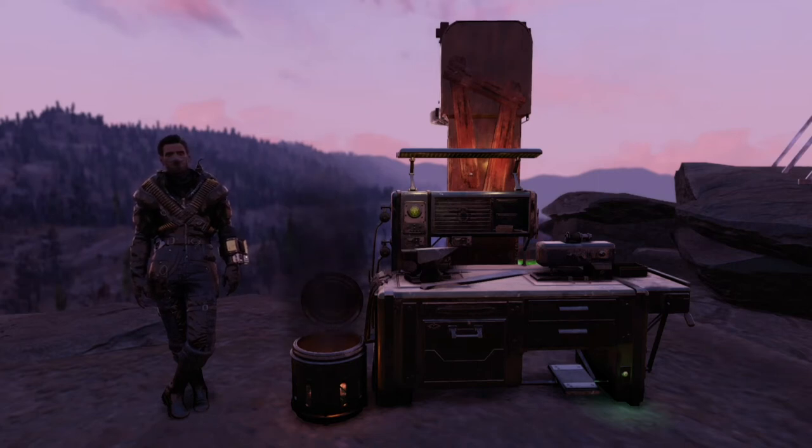Hello everyone, Bear here, and today I'm going to be showing you a quick and easy workaround for the Stuck at Workbench bug that's been introduced in the Still Rain update for Fallout 76. Let's go ahead and hop right into it. It is super simple to do.